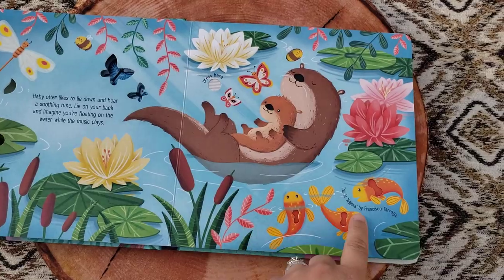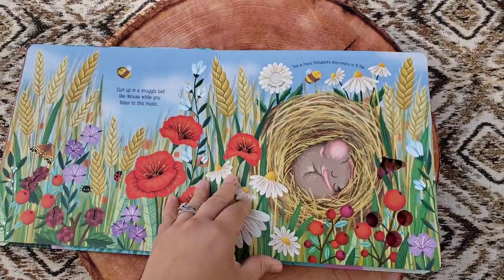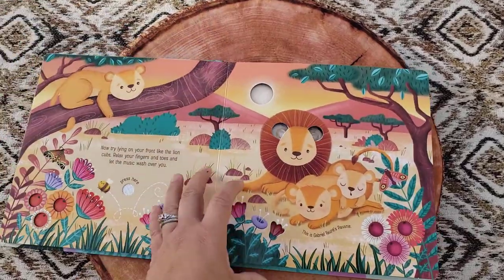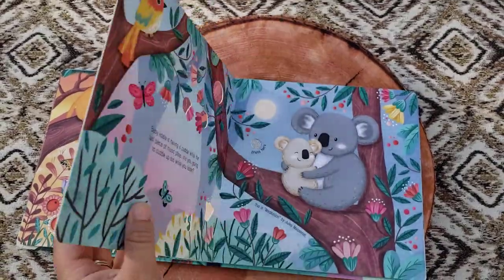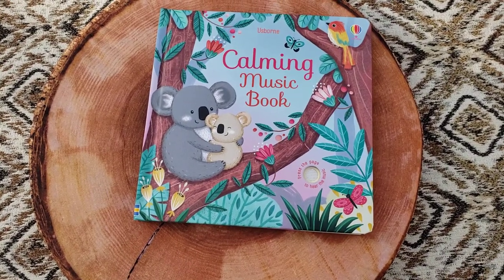I love how each page also will tell you which song is playing, so there are five different ones in this book. This is a hardback book — the pages are like a sturdy cardstock — and this is $19.99, available on my website. The Calming Music Book.